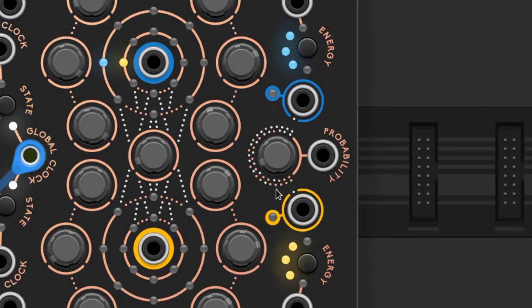The sequences jump based on probability set by this knob here. All the way down is 0%, meaning they will never swap, and all the way up is 100%, meaning they will always swap.